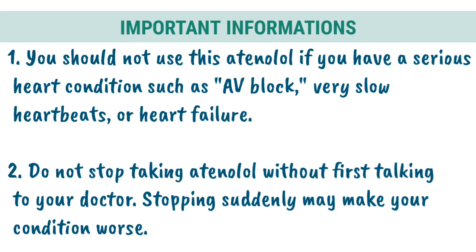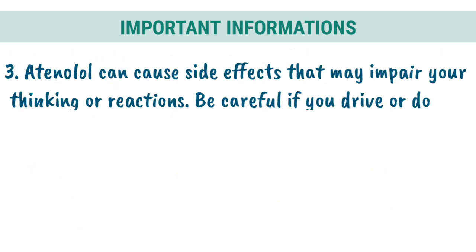Important information. 1. You should not use Tenolol if you have a serious heart condition such as AV block, very slow heartbeats, or heart failure. 2. Do not stop taking Tenolol without first talking to your doctor. Stopping suddenly may make your condition worse.